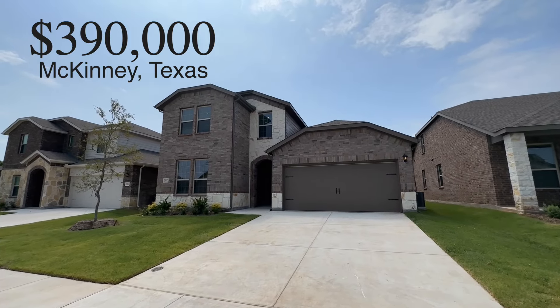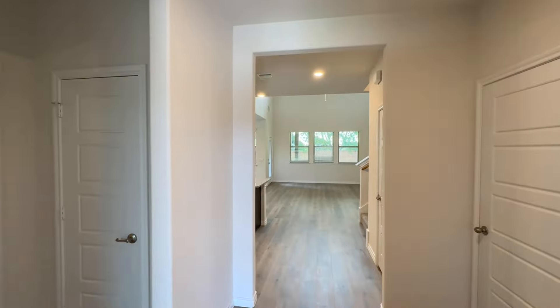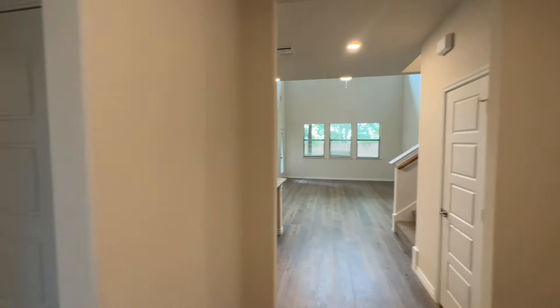This home might actually be the best deal in all of Collin County. Collin County is the number two fastest growing county in the entire country, and people are flooding here.